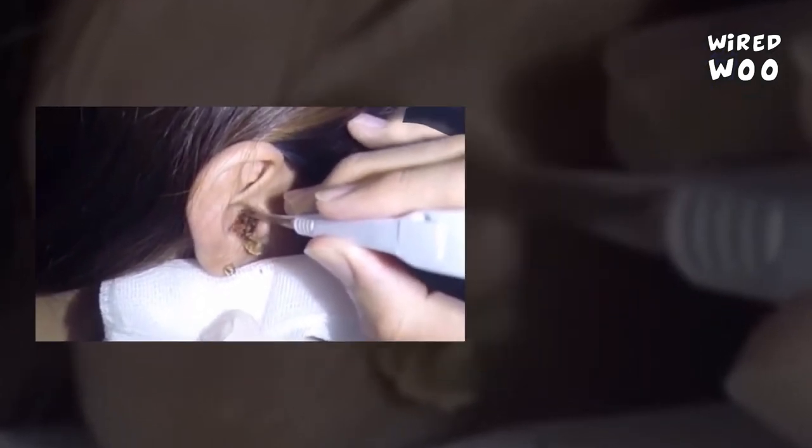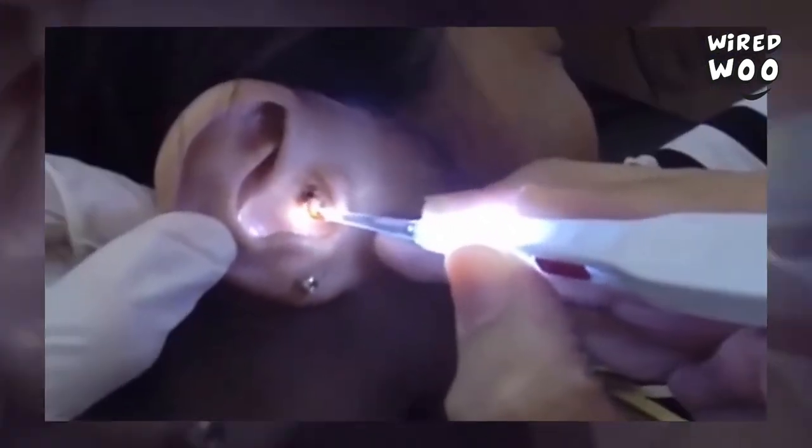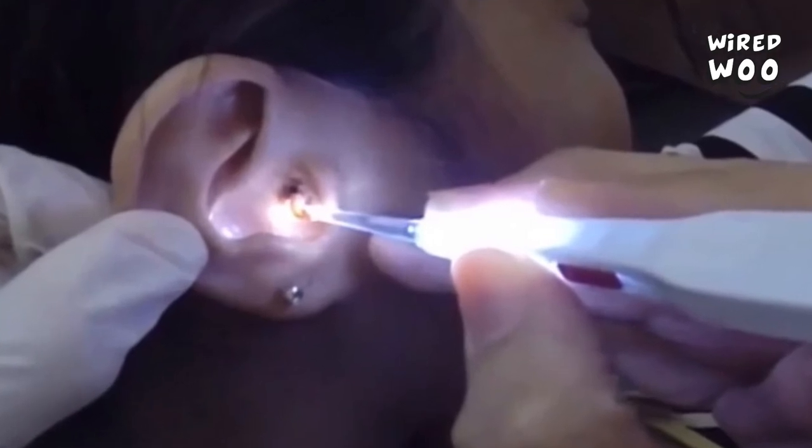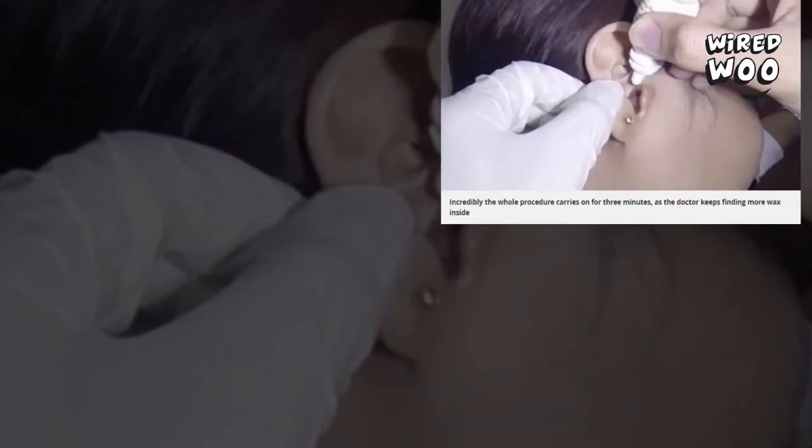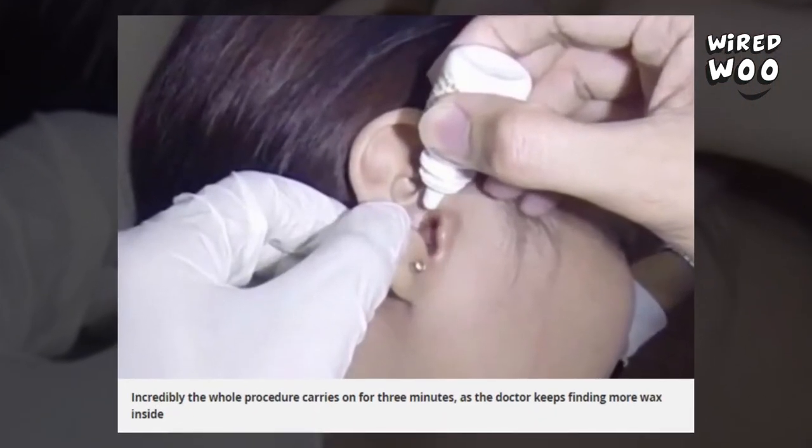Incredibly, the whole procedure carries on for three minutes, as the doctor keeps finding more wax inside. In just six hours, more than 750 viewers commented on the footage, many expressing their disgust at what they'd just watched.